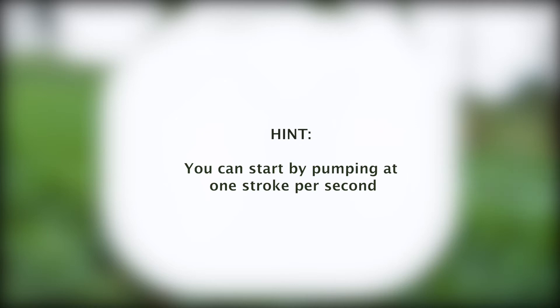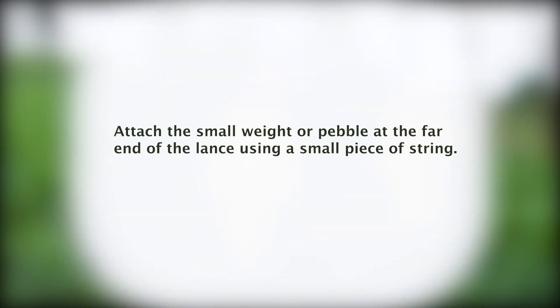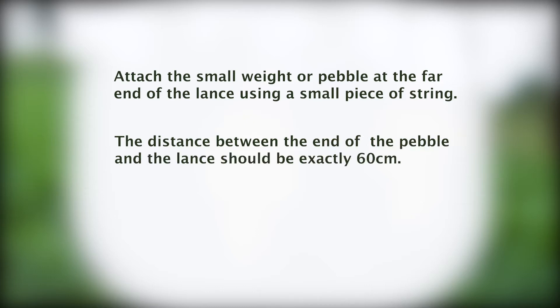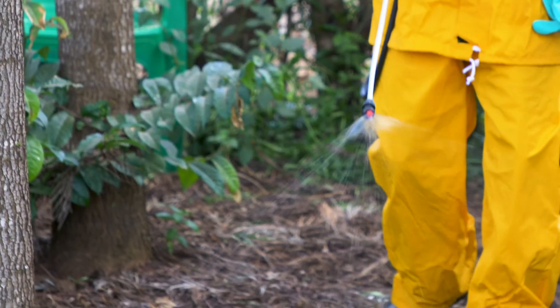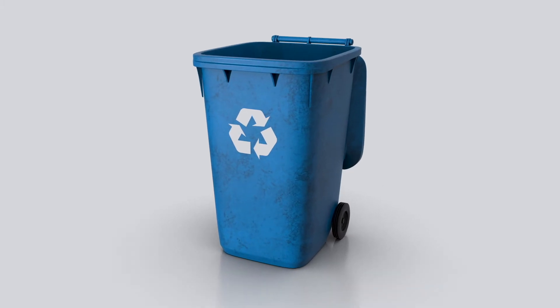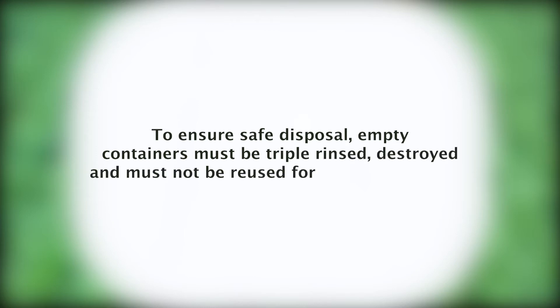You can start by pumping at one stroke per second. Note that high pressure leads to wastage of the mixture, while very low pressure results in less effective application of herbicides — both scenarios lead to increased cost of weed management. Attach a small weight or pebble at the far end of the lance using a small piece of string; the distance between the end of the pebble and the lance should be exactly 60 cm. Holding the nozzle 60 cm above the target, measure the spray swath width when pumping at normal pressure. Upon completion of the spraying process, empty containers must be triple rinsed and destroyed, and must not be reused for any other purpose.